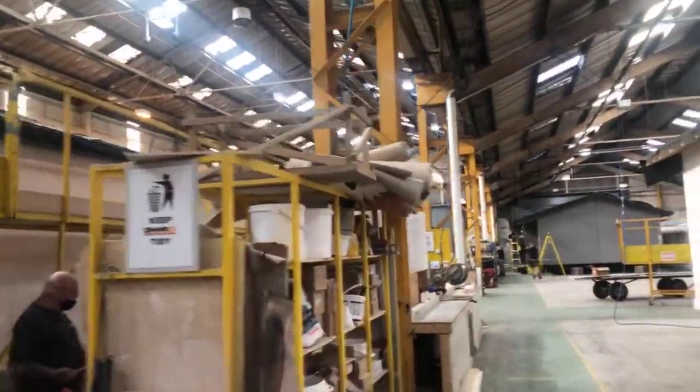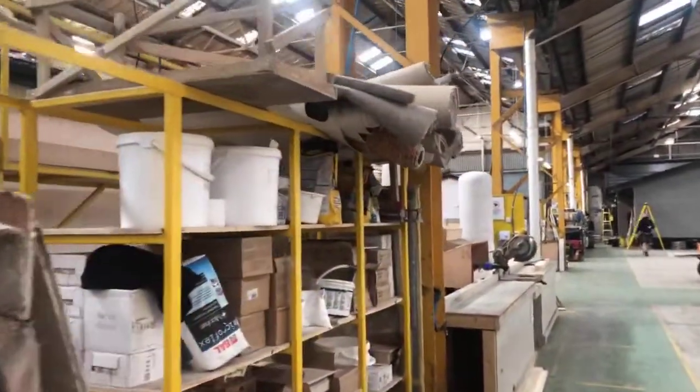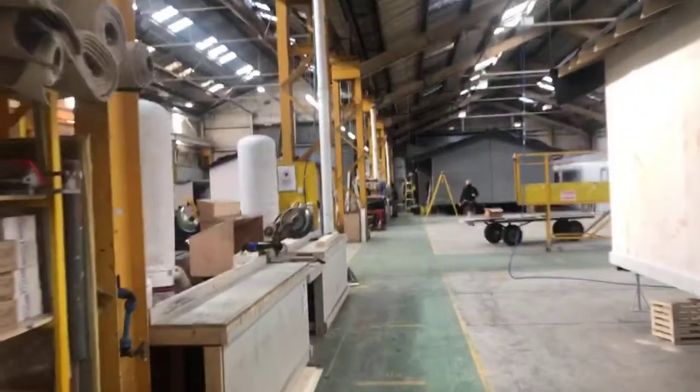If you're watching right now, this is Park Home and Park Association live at Omar Group here in Hull. We're with Production Director Pete Williams, running through the production line to give you guys an insight as to how an Omar home is built.